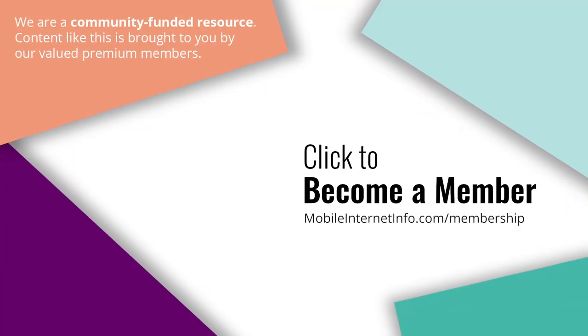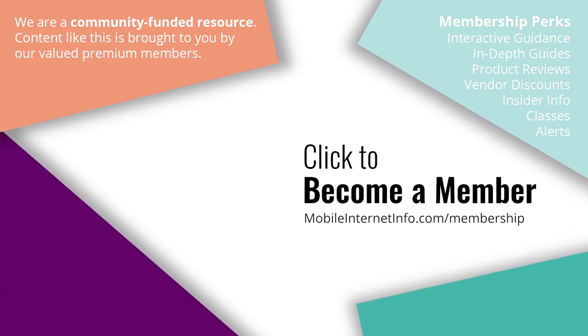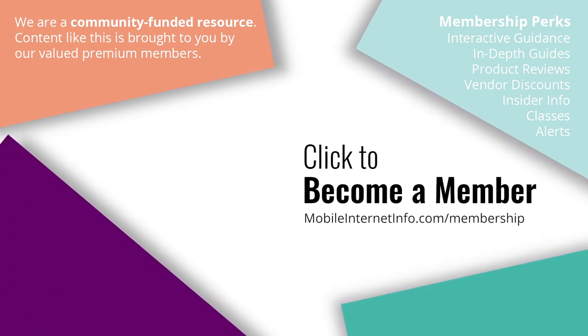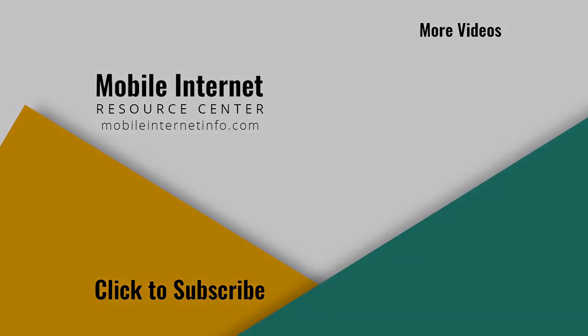These videos are brought to you by our premium members, our mobile internet aficionados. They make it possible for us to track this news and create these videos. If you like this video, please give it a thumbs up, leave a comment, subscribe to our channel, or better yet consider becoming a member yourself. Thank you.